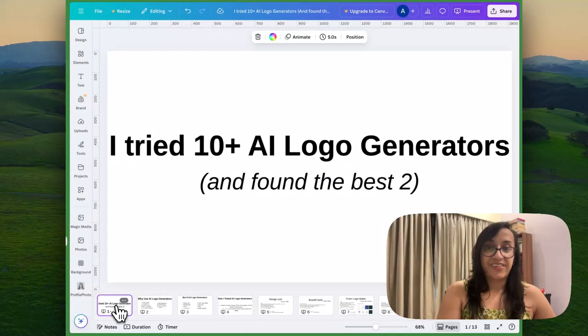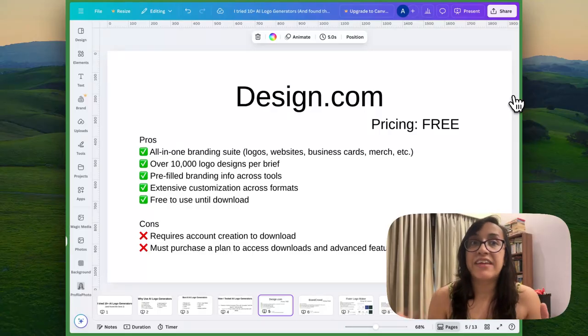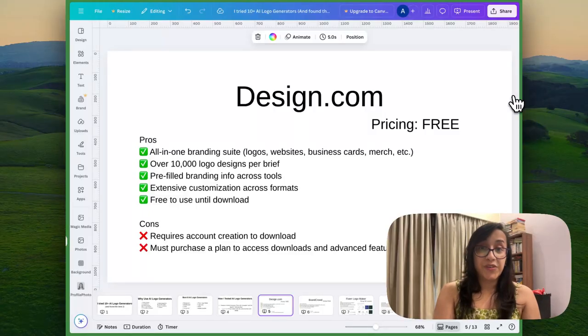So these were the best AI logo generators I tried. I would love to know your thoughts on which you think are the best among these. For me personally, I loved design.com because of how easy it is to use, how beautiful the logo options are, and how friendly it is for non-designers or people who have never used any image editing tool. That is my personal recommendation. You can find the links to all these AI logo generators in the description of this video. Don't forget to try them out and let me know your thoughts in the comments. Thank you so much for watching until the end. If you found this video useful, please share it with a friend. Don't forget to subscribe so you don't miss out on future content. I'll see you again soon — stay awesome and keep hustling. Cheers!